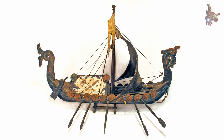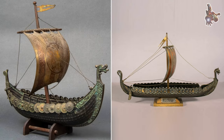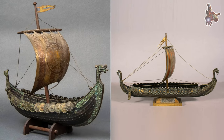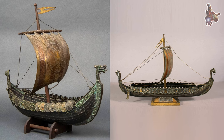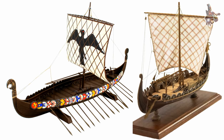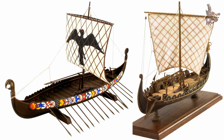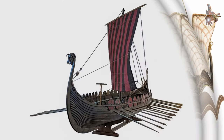Longships were naval vessels made and used by the Vikings from Scandinavia and Iceland for trade, commerce, exploration, and warfare during the Viking Age. The longship's design evolved over many years, as seen in the Nidham and Gvalson ships. The character and appearance of these ships have been reflected in Scandinavian boat-building traditions until today. The average speed of Viking ships varied but lay in the range of 5 to 10 knots, and the maximum speed of a longship under favourable conditions was around 15 knots.